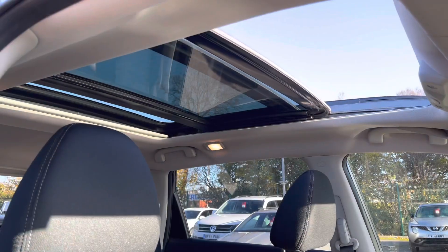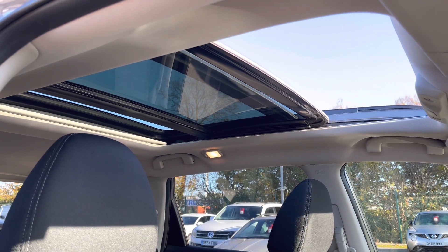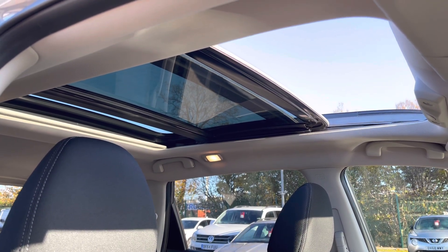Now if we take a look just above the driver's head, as you can see you do get a fully functioning sunroof. This is a great feature for those hot summer sunny days.